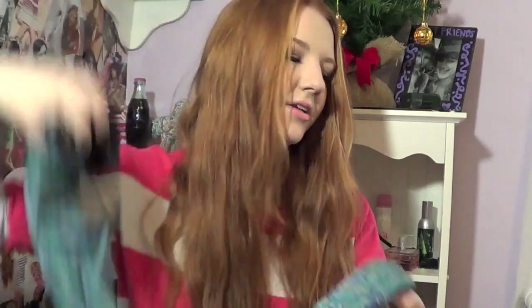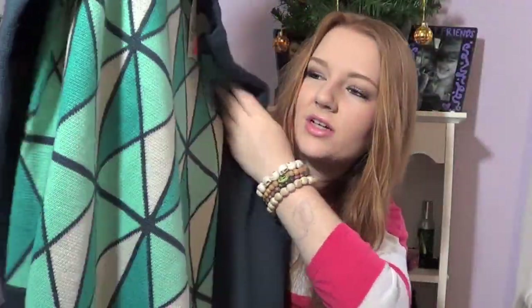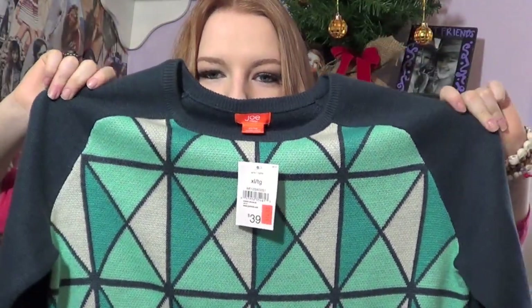Next we went to a store called JoFresh — they had really, really good deals. We'd never seen that store before. We were actually going to find a bathroom, and when we came out, we were like, wow, this place actually has really cute stuff. We did a power shop because we had to be back at the hotel by a certain time. I found two things. First, this sweater — it's really nice quality for the price. It's really thick and nice material, with a cool geometric pattern on the front, in teals, ivories, and aquas. It was originally $40 and I got it for $15, so this is just such a great deal.